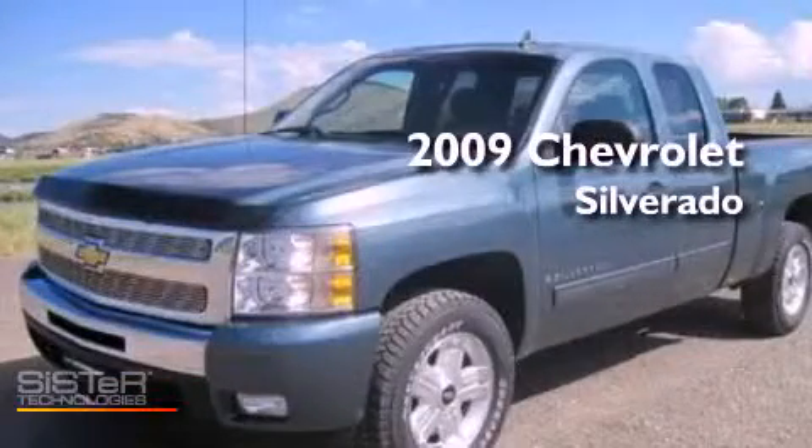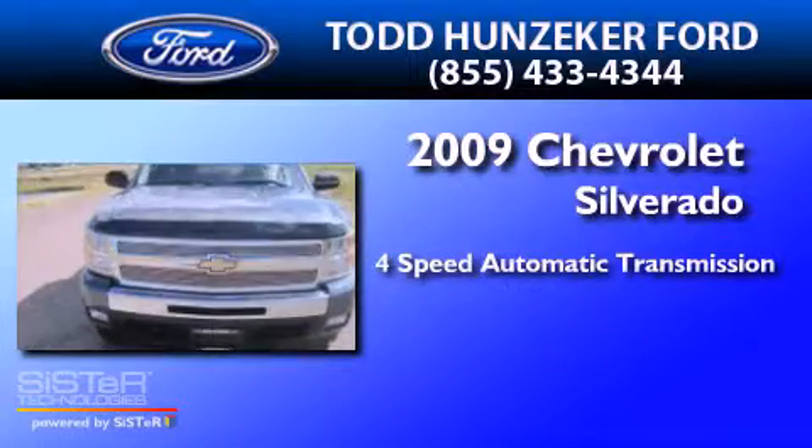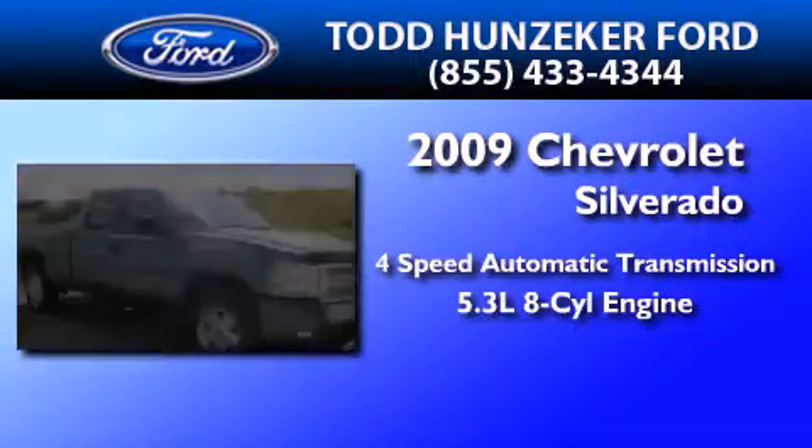This is a 2009 Chevrolet Silverado. This truck has a four-speed automatic transmission and a 5.3-liter V8.